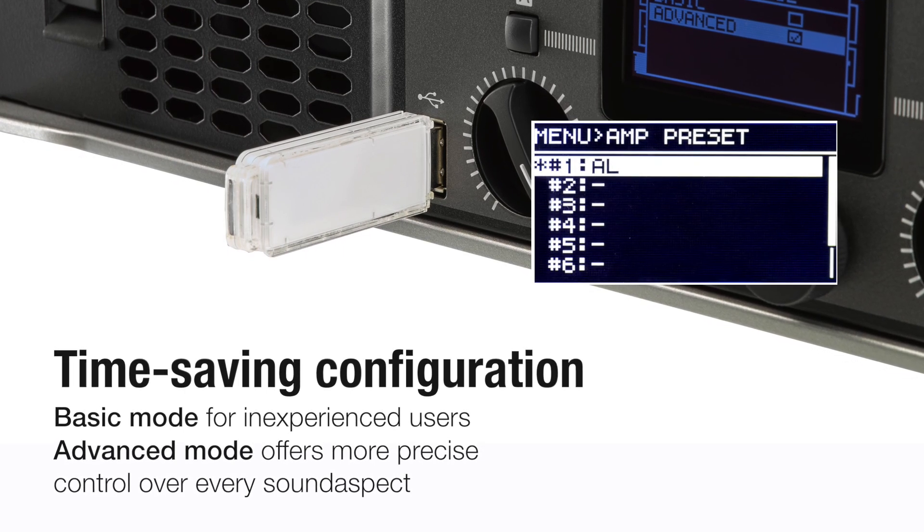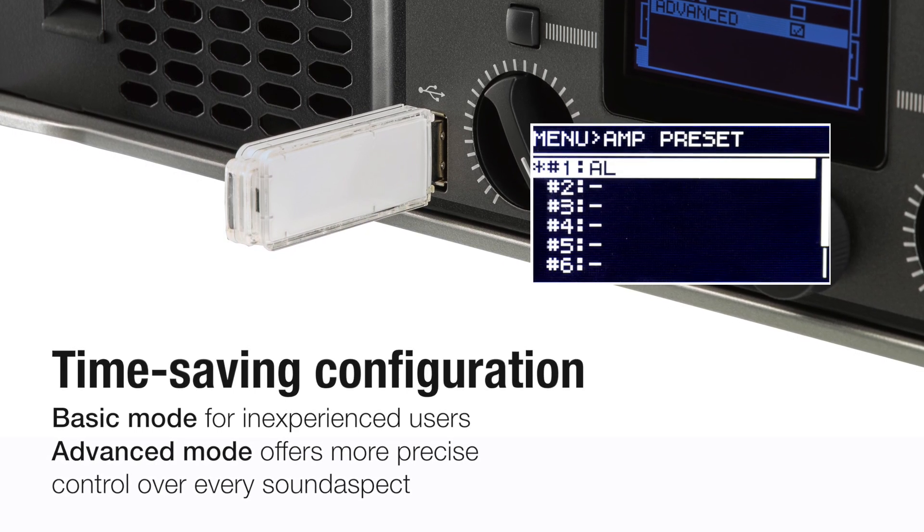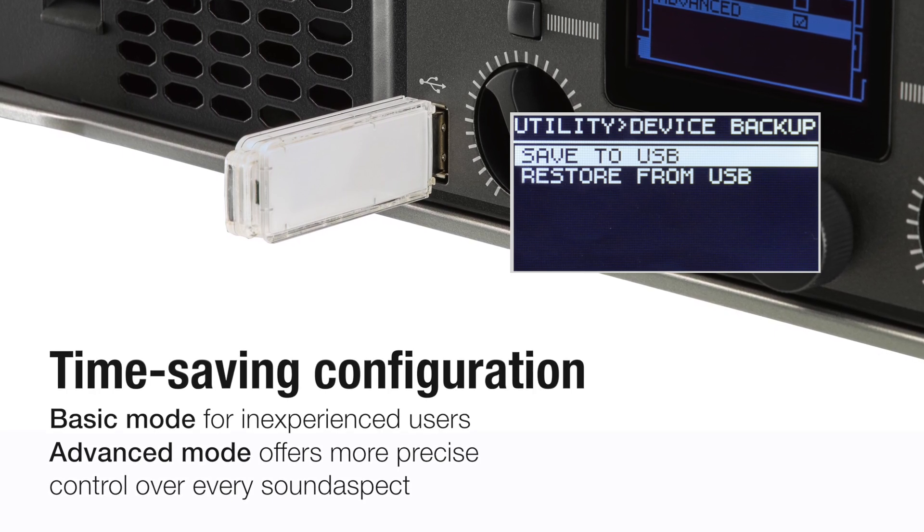All models feature 8 programmable presets for instant recall and reduced setup time, that can be saved to a USB thumb drive and shared with other PX amplifiers.